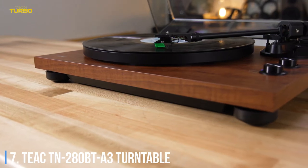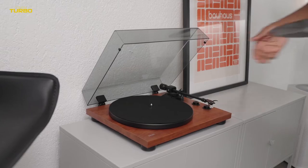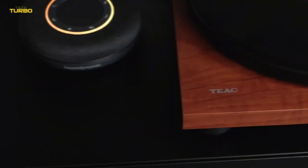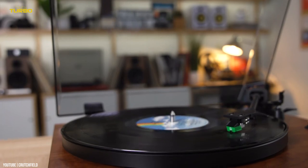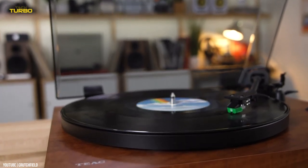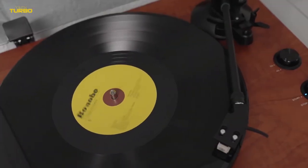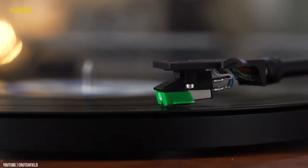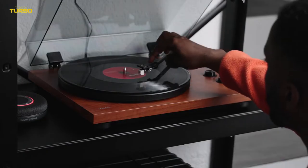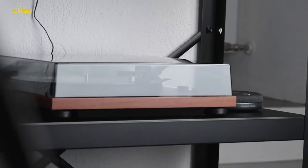Number 7: The Teac TN280BT-A3 Turntable. The vinyl resurgence shows no sign of stopping. After years of offering up our lives to the cloud, it's clear that people are interested in owning things again — specifically, a well-curated collection of LPs. The next step is to find a record player that looks as good as it sounds. Opt for the TX-70 style TN280BT-A3 in Walnut: a two-speed belt drive turntable that features built-in Bluetooth, which means no tricky wiring.